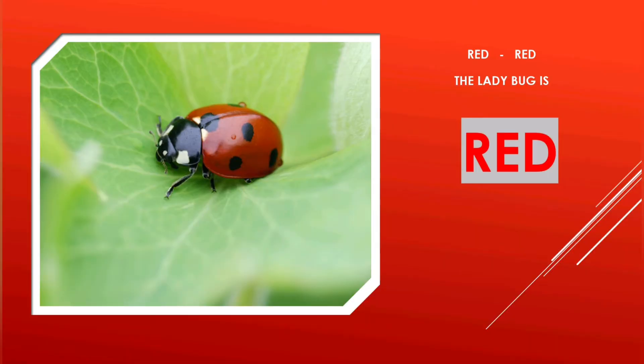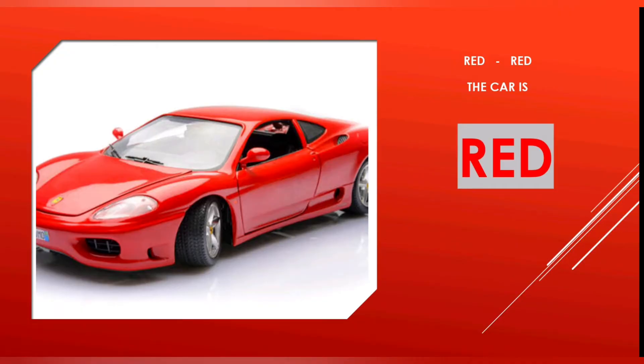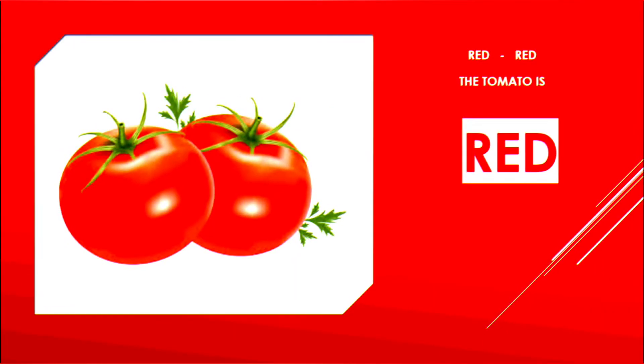Ladybug Red — the ladybug is red. Car Red — the car is red.